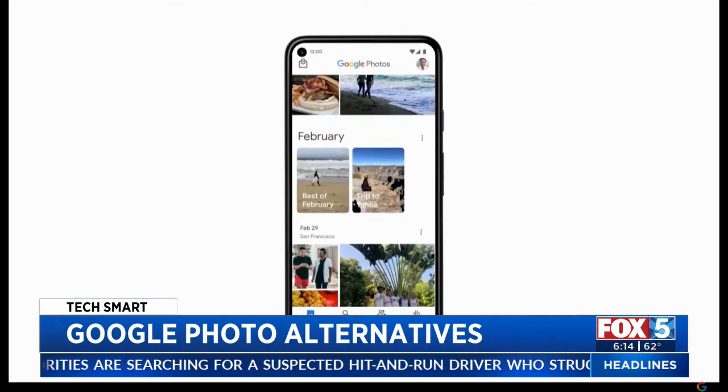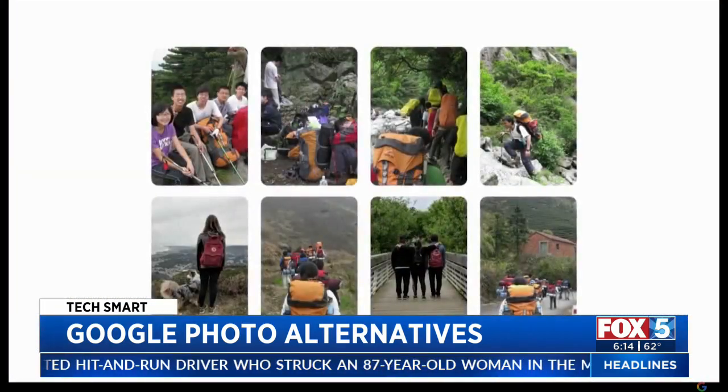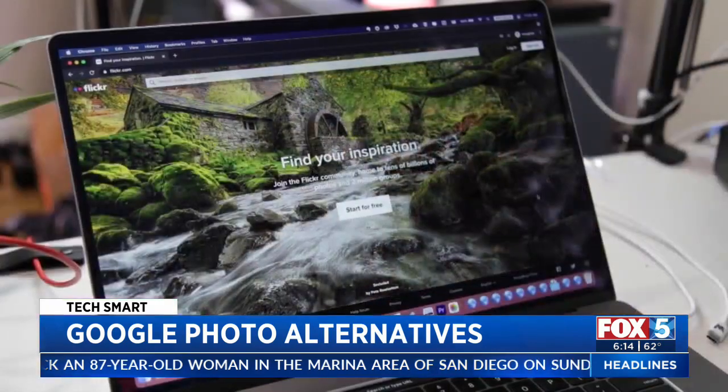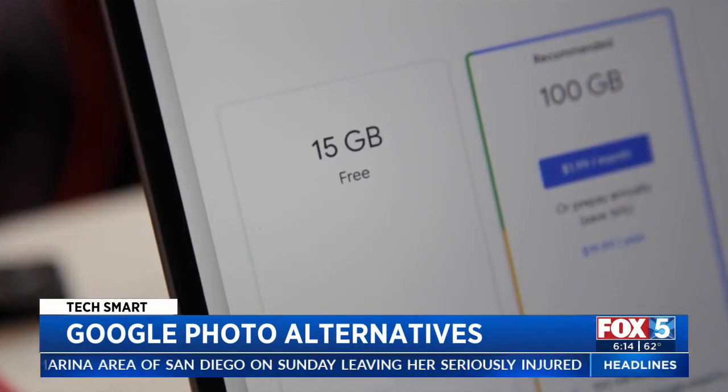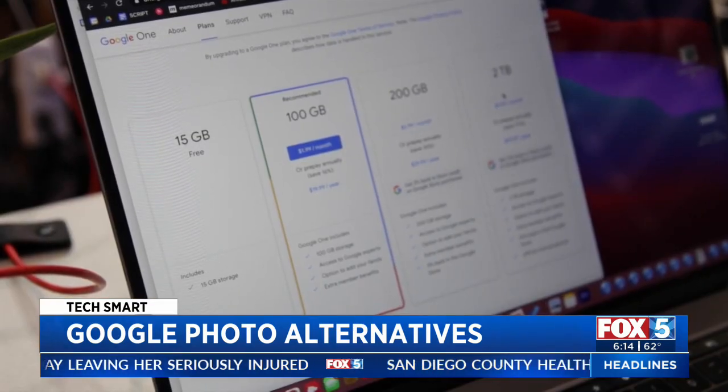Google Photos started free, but now with 4 trillion photos stored by users worldwide, the free ride is over. Users will still get 15 gigabytes of free storage, but over that and you'll have to pay, starting at $2 a month.